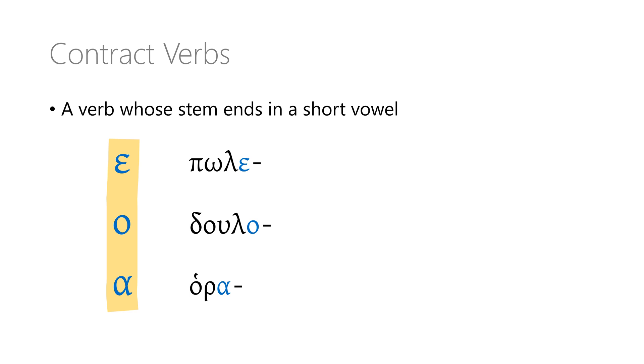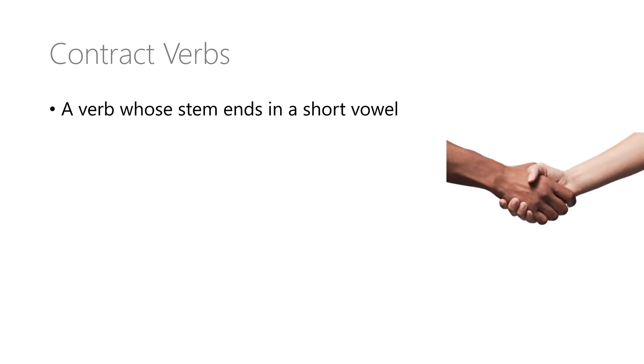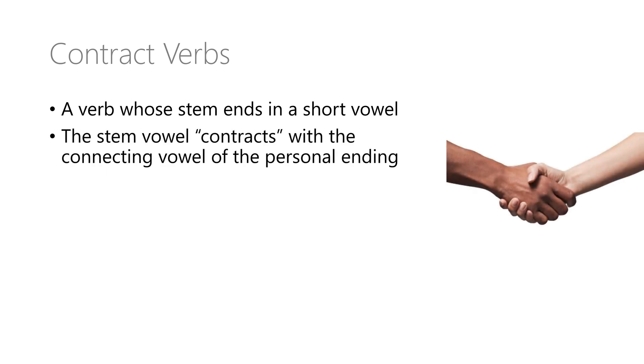But why do we call them contract verbs? And why does that short vowel at the end of the stem even matter? When that short stem vowel runs into a connecting vowel at the start of the personal ending, those two vowels are going to make a deal — they do enter a kind of contract together. One might agree to hide, or the two of them are going to join and become a new vowel sound. The two vowels also sometimes contract in the sense that the combined result is shorter: where two vowels met, only one remains, or if three vowels met, we might be left with just a two-vowel diphthong.